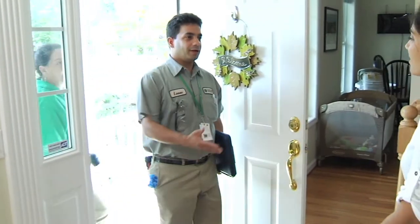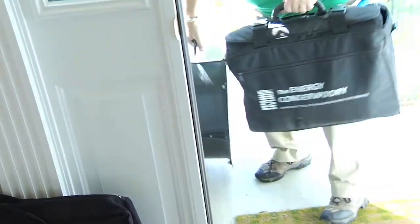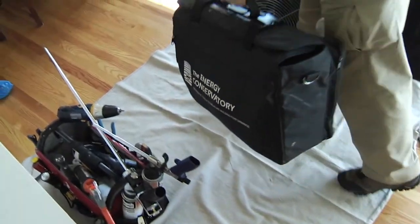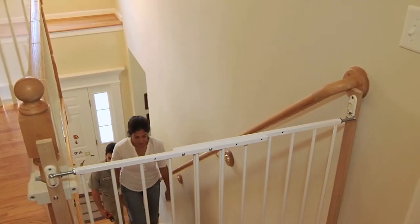Home Energy Solutions is an innovative and easy way to reduce your energy bills. An authorized contractor comes to your home to perform a home energy assessment. Technicians perform a variety of tests to locate energy inefficiencies.